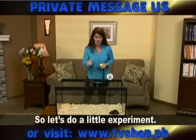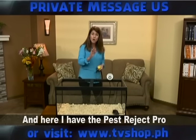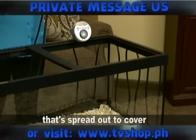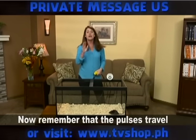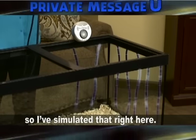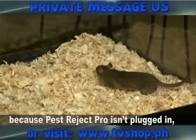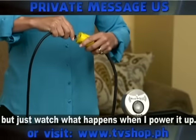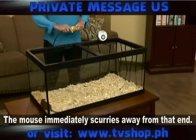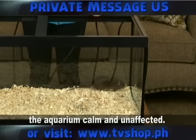So let's do a little experiment. Here I have an aquarium with a rat inside, and here I have the Pest Reject Pro attached to an electrical wire spread evenly around the entire end of this panel. The pulses are going to travel through the electrical wires at your home — we've simulated that right here. Right now the mouse is not affected because the Pest Reject Pro isn't plugged in. But just watch what happens when I power it up — the mouse immediately scurries away from that end. If I unplug the device, the mouse roams around the aquarium calm and unaffected.